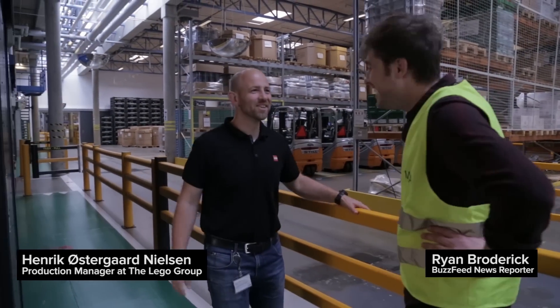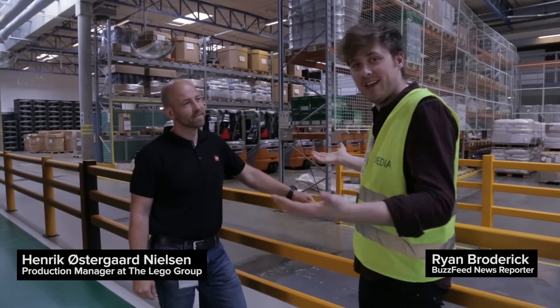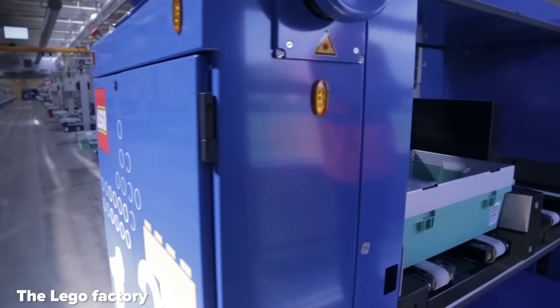Hey there. Nice to meet you. So this is Henrik and he's going to show us how Legos get made. So what's the first thing that happens in the process?